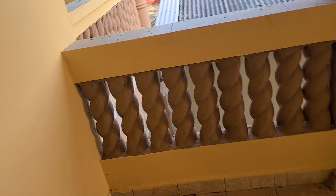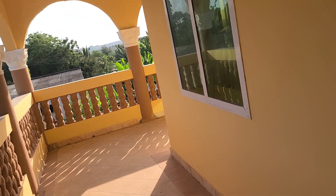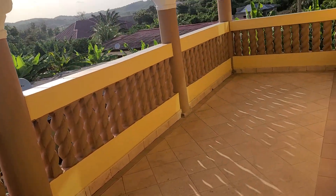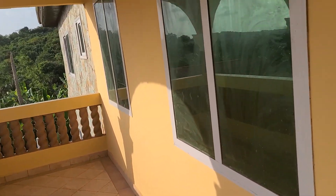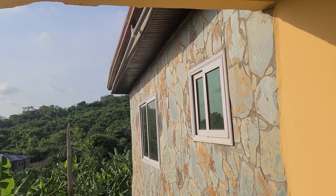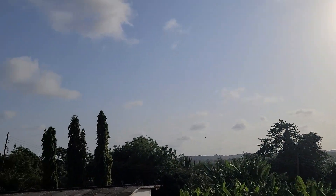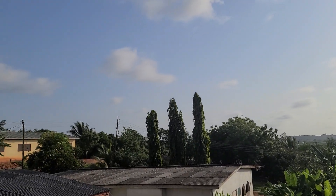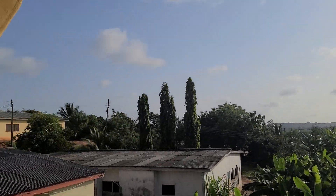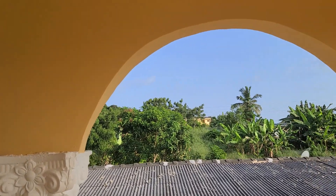Go to the veranda. Nice big veranda. Spacious. Here's your view. The beach is less than half a mile away. That's your view.